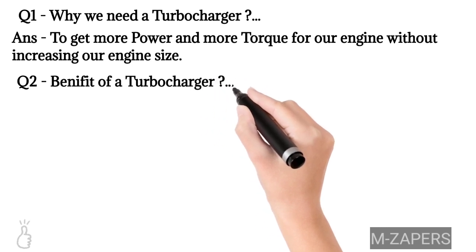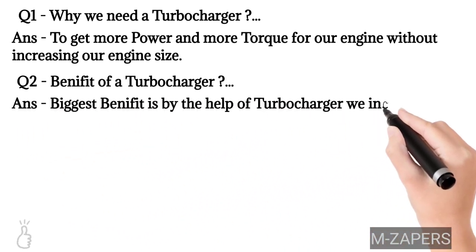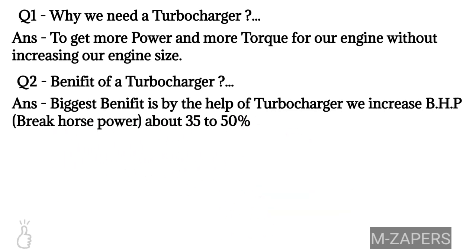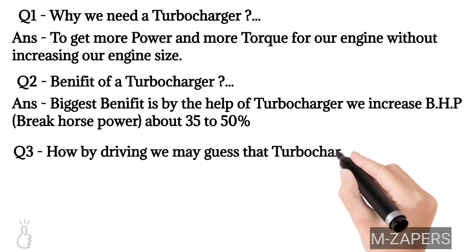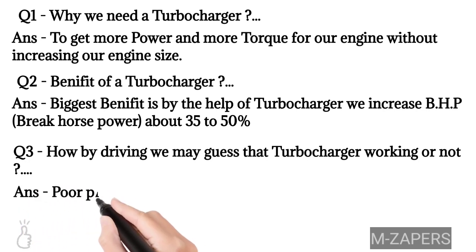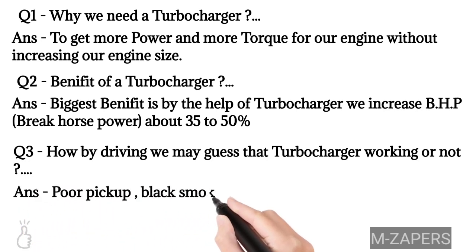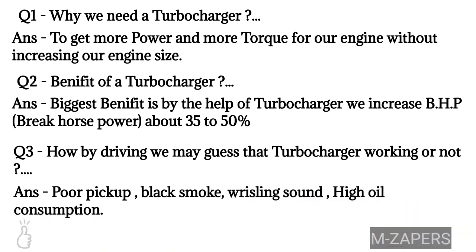The second question: what is the benefit of a turbocharger? The biggest benefit is that a turbocharger increases BHP — brake horsepower — by about 35 to 60%. BHP is the indicator by which we measure the performance of a vehicle. The third question: how do you identify if a turbocharger is working or not? Signs include poor pickup, black smoke, a bristling sound, and high oil consumption — these are factors that may indicate your turbocharger is not working properly.